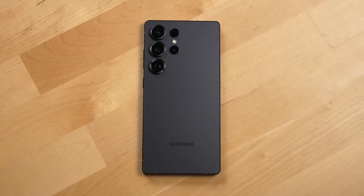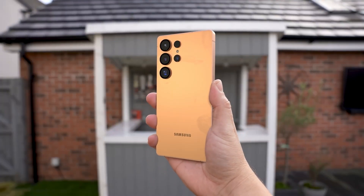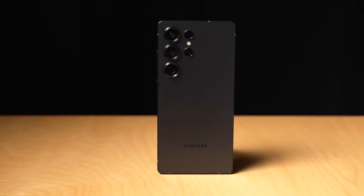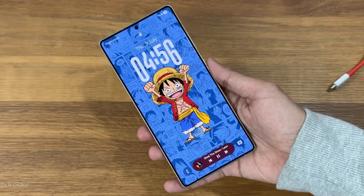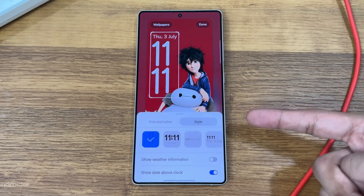Leaks suggest this phone isn't playing safe anymore. It's bending the rules of performance, AI, and design in ways no one saw coming. And the craziest part? Some of these features sound almost too futuristic to be real. But they are, and they're coming sooner than you think.